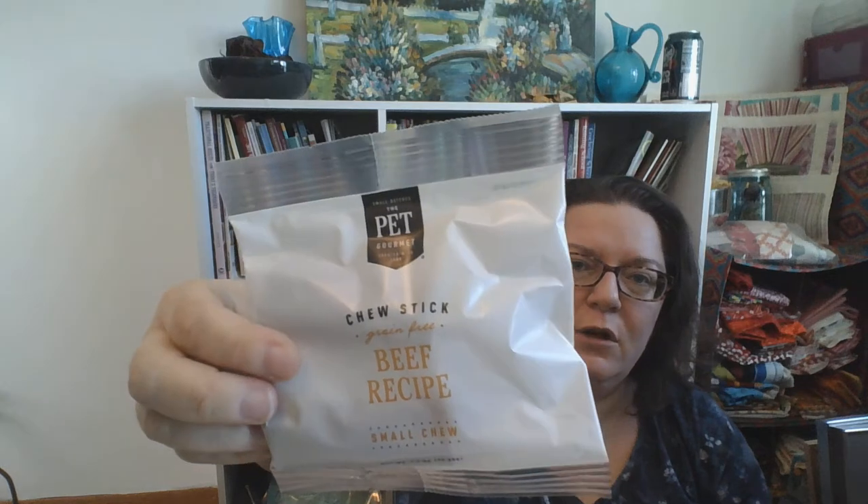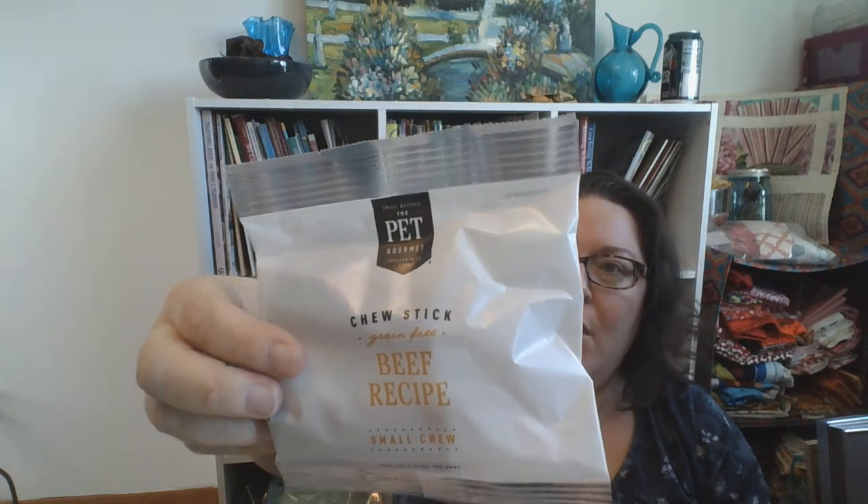Next, food. This is a small chew stick — oh wow, there's actually several in there. It's kind of like two large sticks cut apart so the babies can share. There are four of them in here — small chews, beef recipe, grain free. That's a good thing.